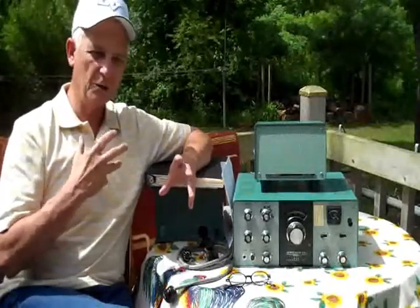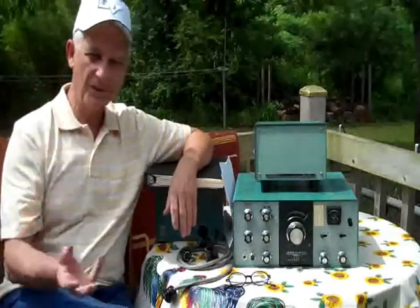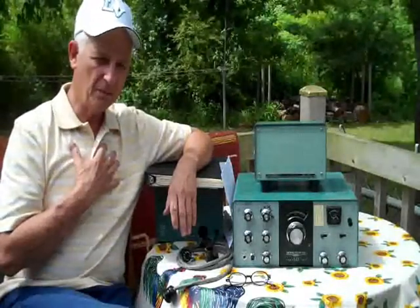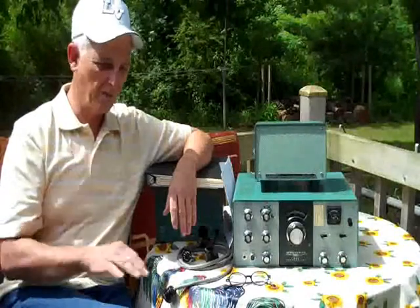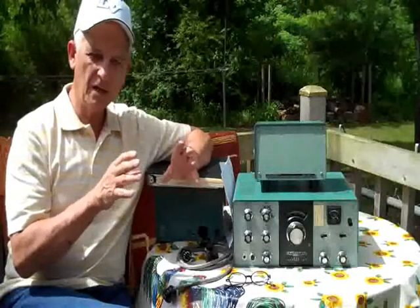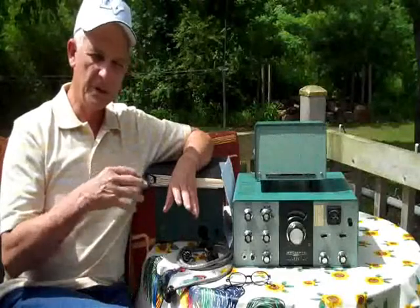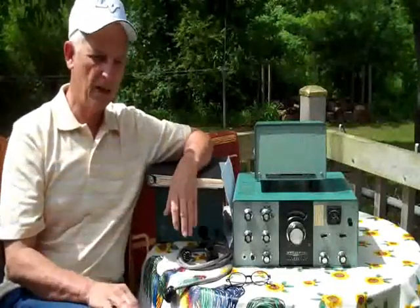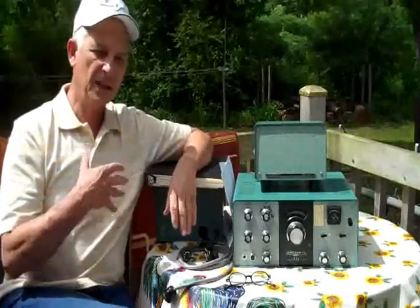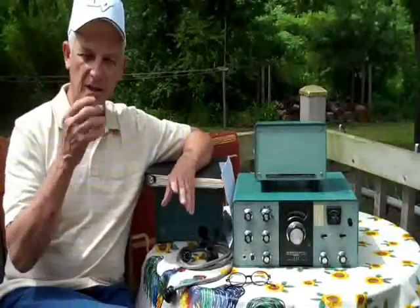That told me I don't need a ham rig that costs $8,000 — and some go as high as $12,000. I understand tubes much better than solid state. I can look in a tube radio and know what I'm looking at, but a modern solid-state radio I have no idea. I'd like to be able to repair my radio if it went bad, so I decided to go with a vintage tube rig — an antique transceiver.